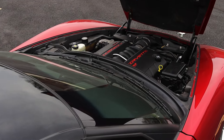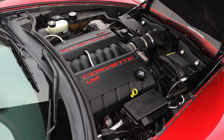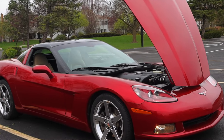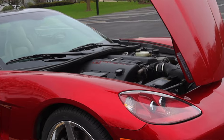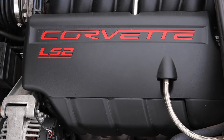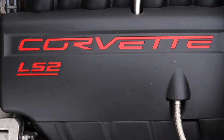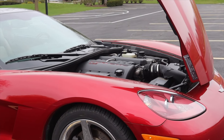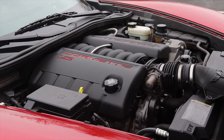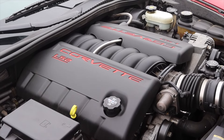That six-liter V8 is not a schlub — even as a base model, this makes 400 horsepower flat, which is a very good and healthy number for any automobile. Something I've always admired about the Corvette is that since its conception in 1953, after those early cars they never strayed away from the V8, even when the oil crisis came and went and emissions were cracked down on — they never downsized to a V6 or went turbo-4.